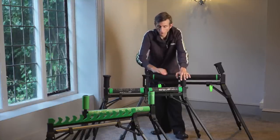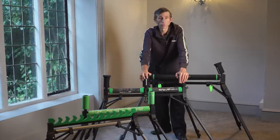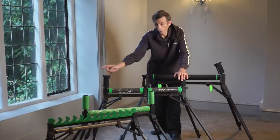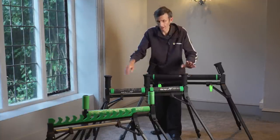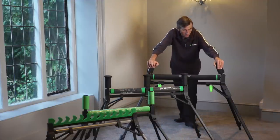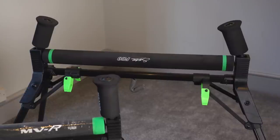We also do the single roller on the MVR — without the centre strut, for those who just want a flat roller. All the same features, just without the central bar.